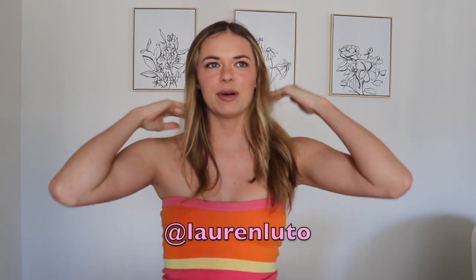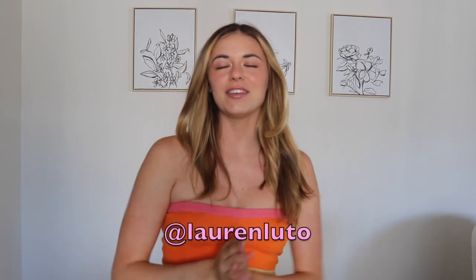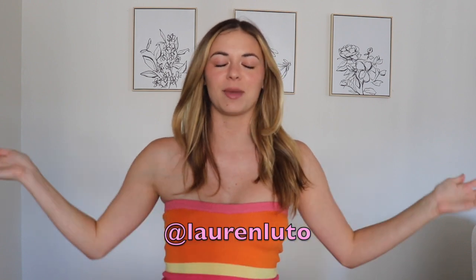If you're not following my Instagram already, make sure you do so now or after you watch this video. It's at Lauren Ludo and I post a ton of cute outfits and about my life on my story and fun stuff like that. I'm going to be linking all of the products that I try on today in the description below as well as the links to all of my other social channels which you should definitely check out.